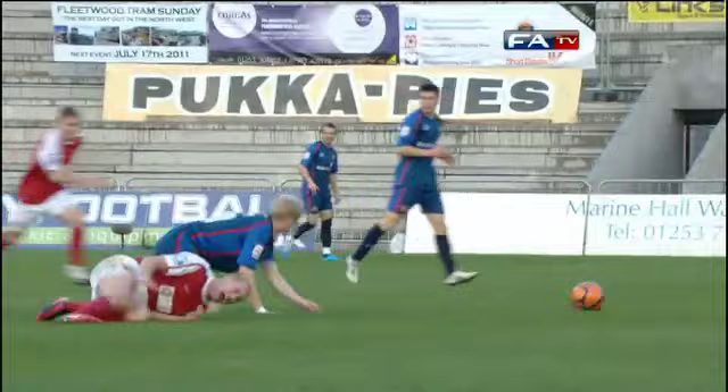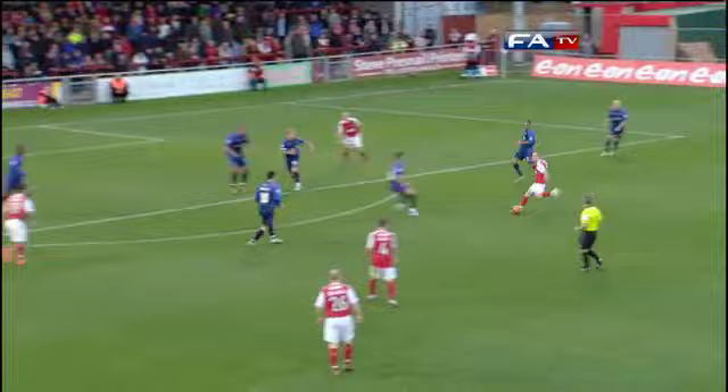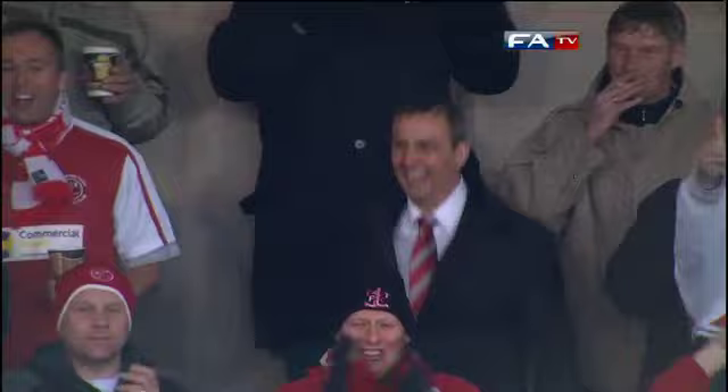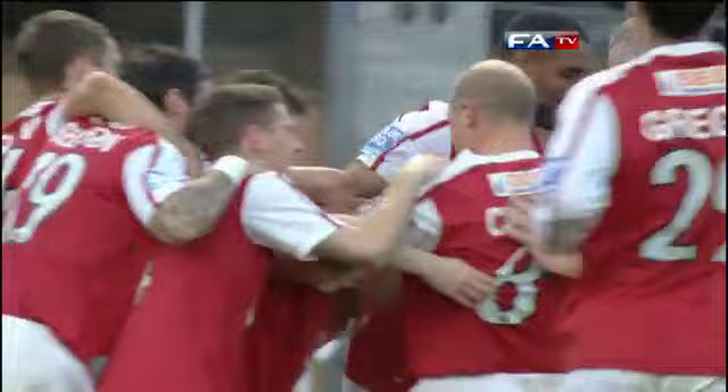Two-footed. Mullen - shot, maybe on here for the substitute - oh, and he scored! Jamie Mullen! Unbridled joy throughout most inside Highbury, the non-leaguers are on terms.